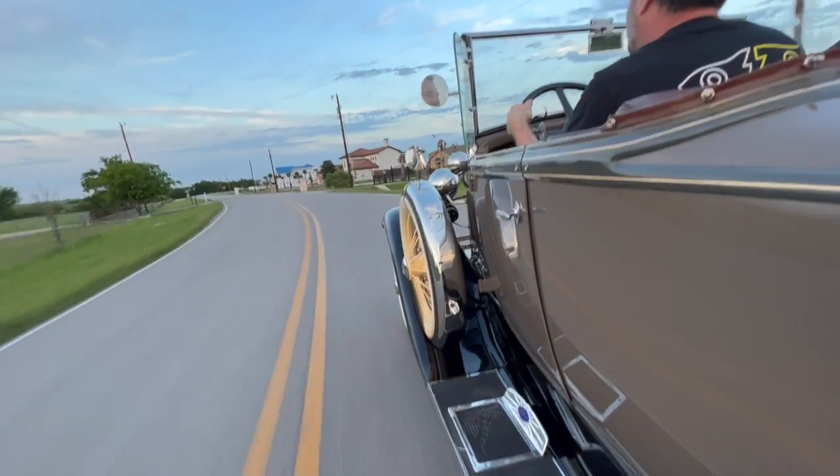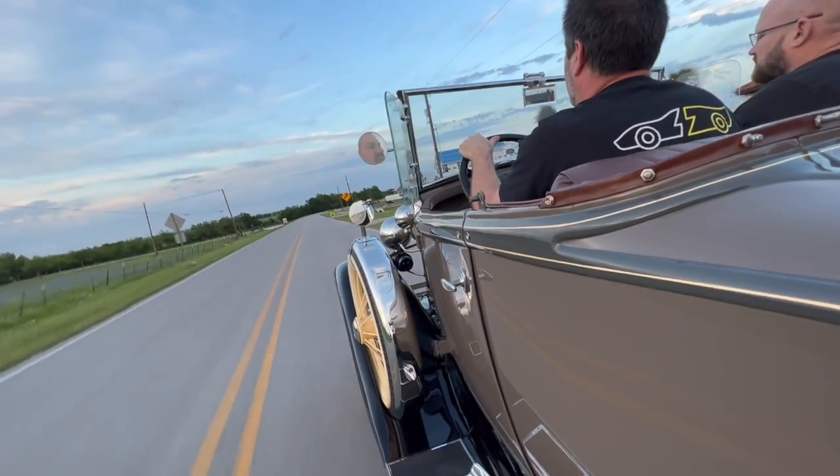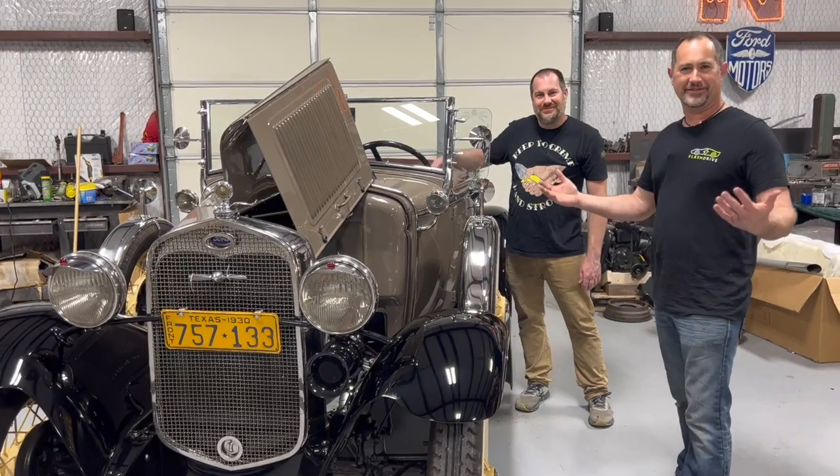A stock Model A is pretty challenging to drive in today's traffic — the mechanical brakes have terrible stopping distances, so you have to really want to drive it. This conversion is dramatically improved: you're not having to shift gears, it's dead quiet so you can just enjoy the road, and the regenerative braking helps so the brakes don't have to work as hard. Everything from here back is stock Model A — and this car is good enough to be in any concours show. It's a 100-point show car; if you didn't open the hood, no one would know.